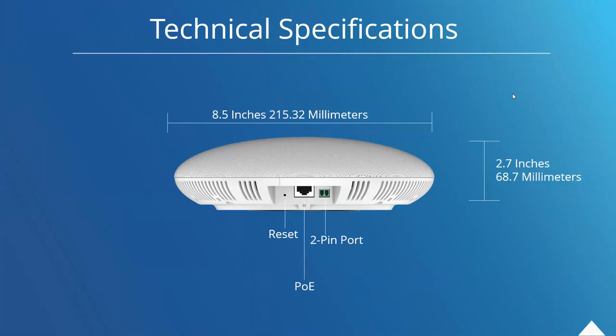For quick technical specifications: there is an 8.5-inch design with a 2.5-inch depth. A reset pin and PoE port are available. On the GSC 3510 there is a multi-purpose 2-pin port, which has a lot of deployment scenario uses that I'll cover in a little bit. The top side is the speaker, which is the side that would be facing towards the room and towards the users.